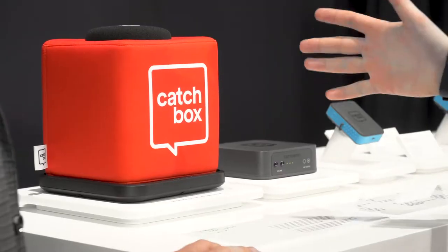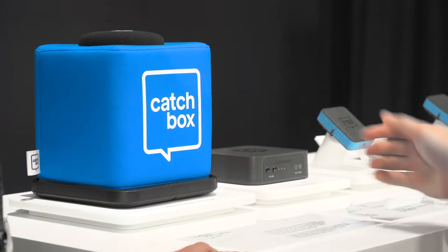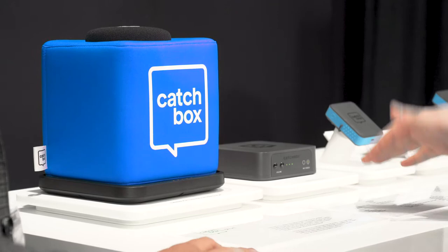I'm Leode and this is Catchbox. This is actually a throwable microphone — you can throw it, pass it around, it auto-mutes itself, and it's super light and soft. You can use it anywhere, from classroom to conference room to big events. It can also be customized in all colors, and you can add graphics on all four sides.